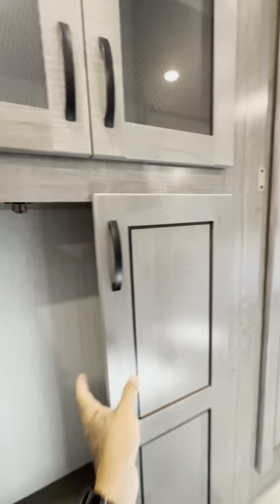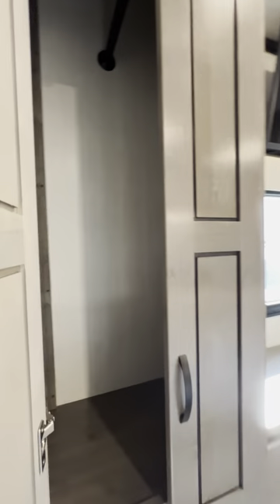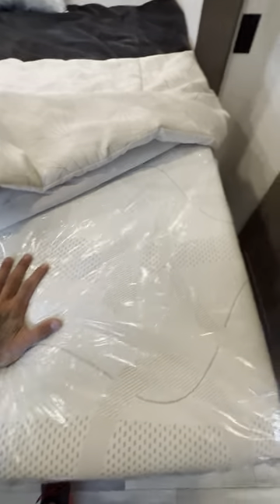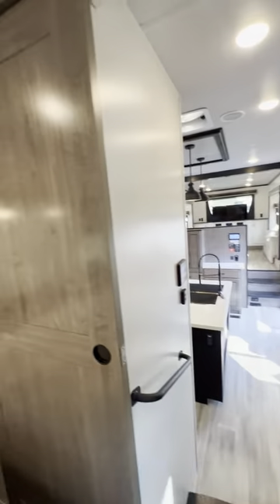Very nice. There are even outlets in here and coat hooks. Nice big closet. You get your king size bed and you can get an upgraded mattress — I think it's one of those bamboo mattresses, it's pretty comfy. You get a pocket door that closes off your bedroom.